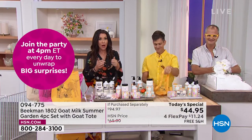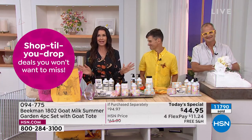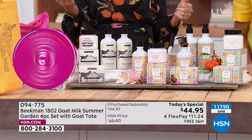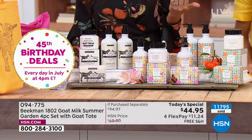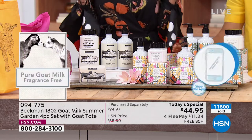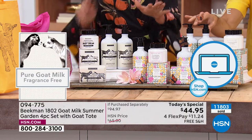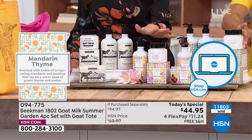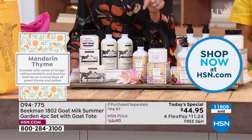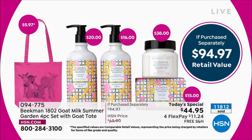Already over 11,000 spoken for today. This is only your second time seeing the founders here — last night at midnight and now at noon. If you're waiting on the phone, you can also skip to hsn.com. Today's Special is right on the very first page. It's a $94.97 value, over 50% off just today, and you get that beautiful exclusive tote. Item number 094775.